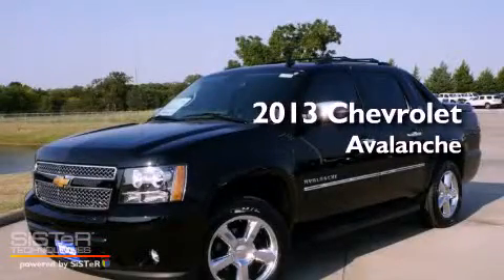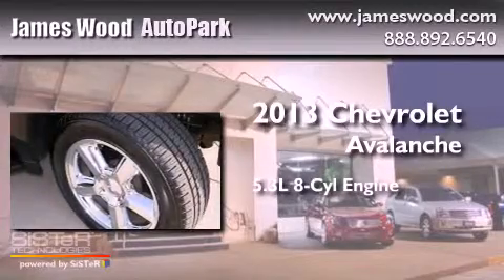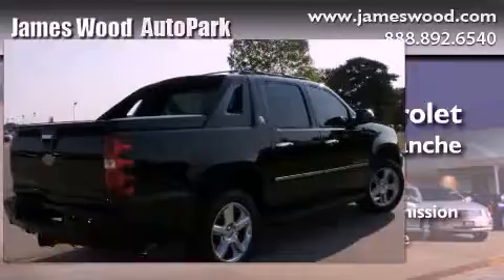This is a brand-new 2013 Chevrolet Avalanche. It has a 5.3-liter, 8-cylinder engine, an automatic transmission, and 4-wheel drive.